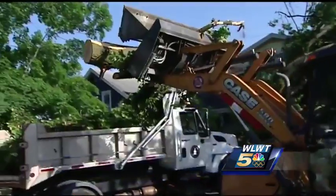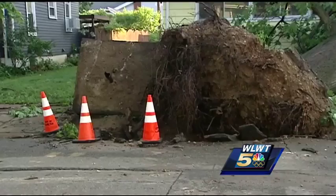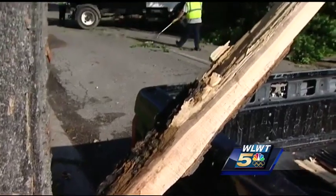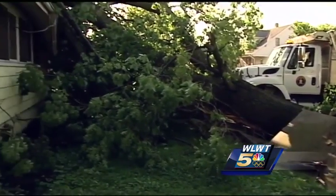Crews worked to make the streets passable and then came back to clean up afterwards. The cleanup efforts started early this morning on Hooven Avenue, and it's easy to see why — debris scattered just about everywhere you look, and trees uprooted now rest on top of homes.